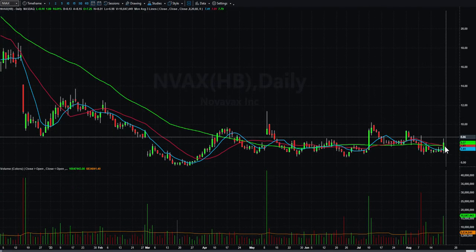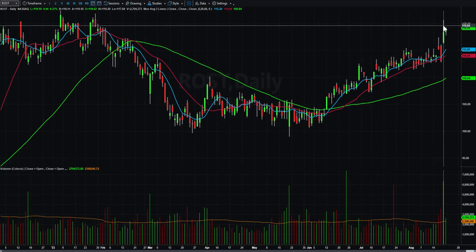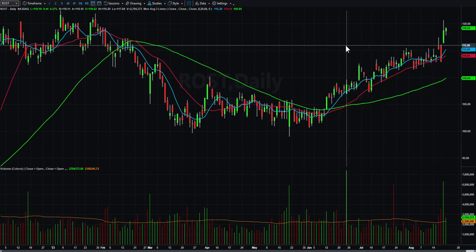NVAX is kind of trying to break out of this base down here — good volume today, we'll see if it has a follow-through day tomorrow. ROST, Ross Stores, had a big pop on Friday, quiet inside day today, but did close above its open.